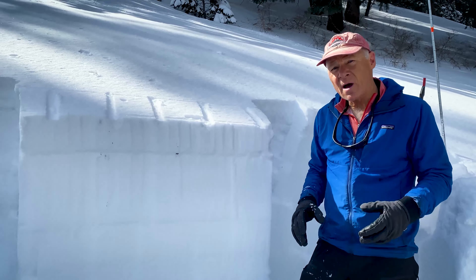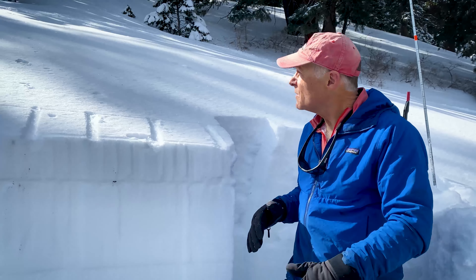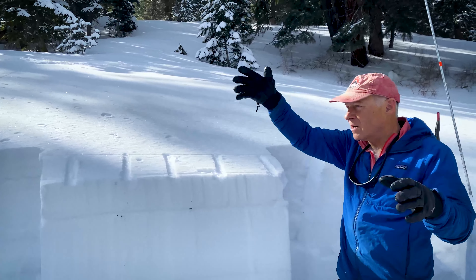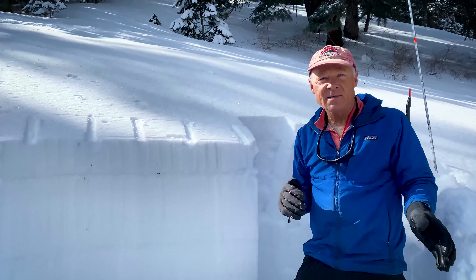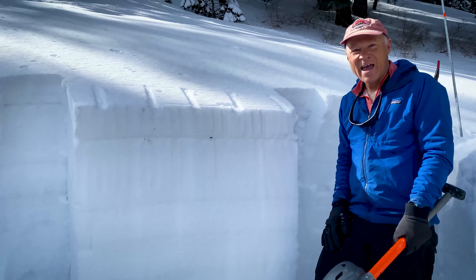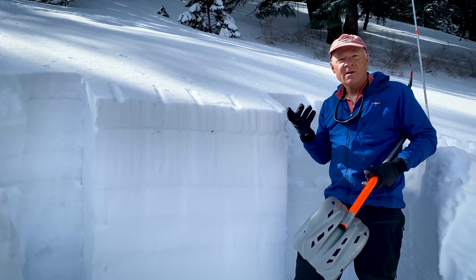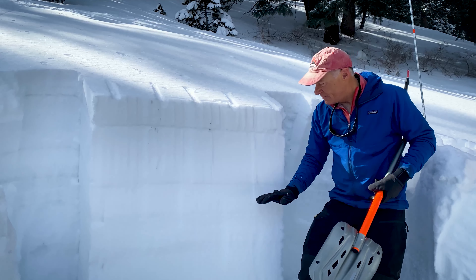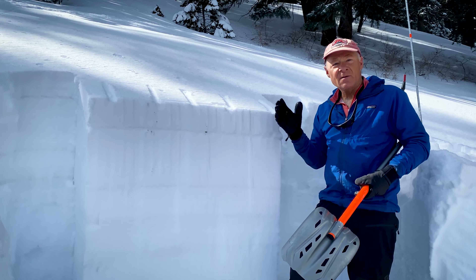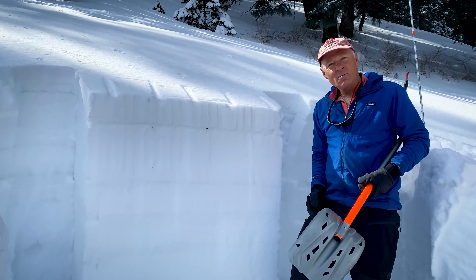We're here in Broads Fork, Big Cottonwood Canyon, at about 8,000 feet in elevation on a straight north-facing slope. It's 24 degrees where we are. We walked out onto this slope and the entire thing collapsed, so we know it is unstable but not steep enough to slide. We're going to look at all the slopes between 8,000 and about 9,500 feet that are shady to see this weak layer, how weak it is, and if it's gaining strength.